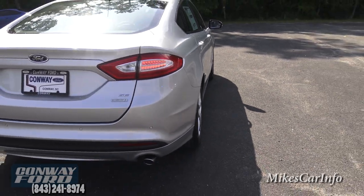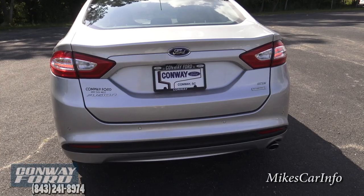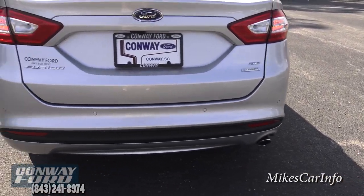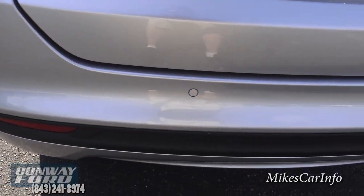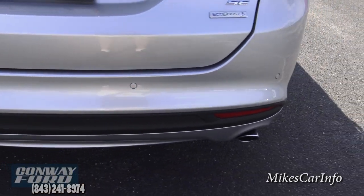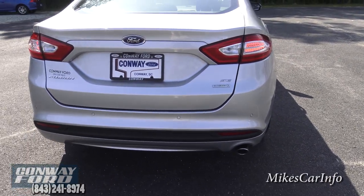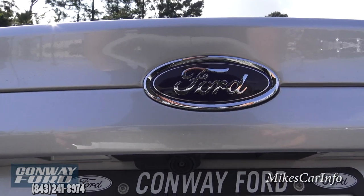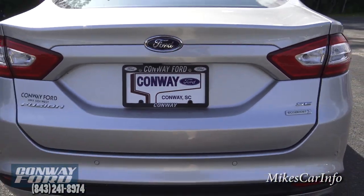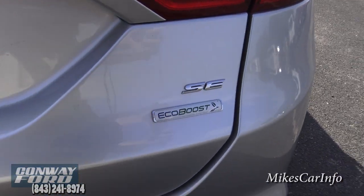Looking at the back, you'll notice it has a single exhaust. It also has parking sensors — those round circles across the back — that will alert you with a beep if you're backing up too close to something. There's also a backup camera so you can see exactly what's back there, and you have the EcoBoost badge and SE trim badge.